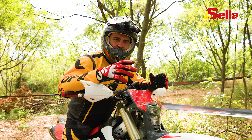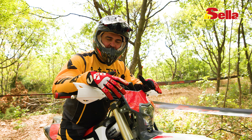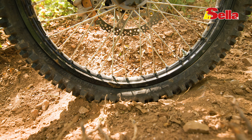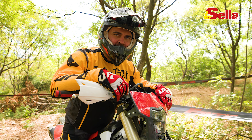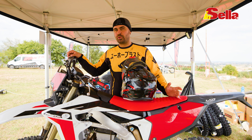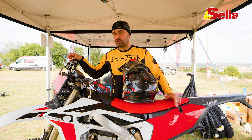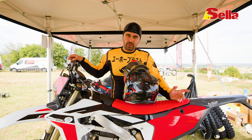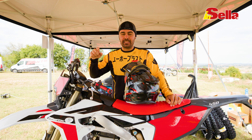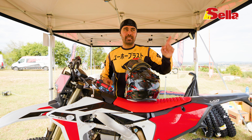Oggi ho raggiunto un grande traguardo in sella alla Fantic: di solito è il pilota che cede, oggi è la ruota davanti che ha ceduto e abbiamo bucato, quindi andavo troppo forte. Tanti si chiedono sempre: ma come va la moto da enduro in pista da cross? Possiamo utilizzarla anche in pista, fare salti, o le sospensioni sono troppo morbide, l'erogazione del motore magari troppo morbida? Adesso entriamo con la nuova XEF 450 in pista da cross.